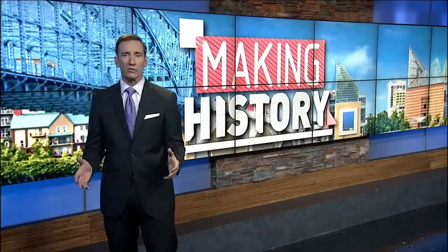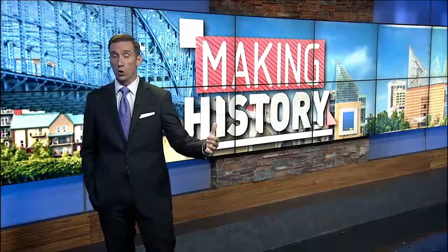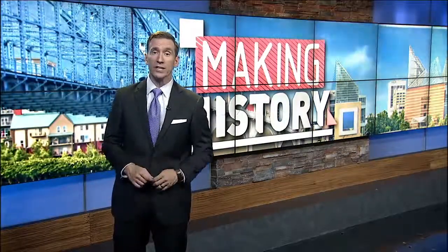Right now, River City and other folks are working to improve parking downtown. And coming soon on Making History, we're going to discuss how River City's role in the city has changed over the last several years. Making History airs every other Thursday at 6 on News Channel 9 and first at 10 on Fox Chattanooga.